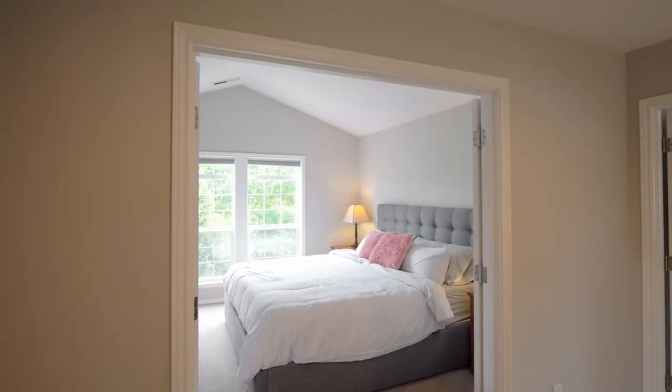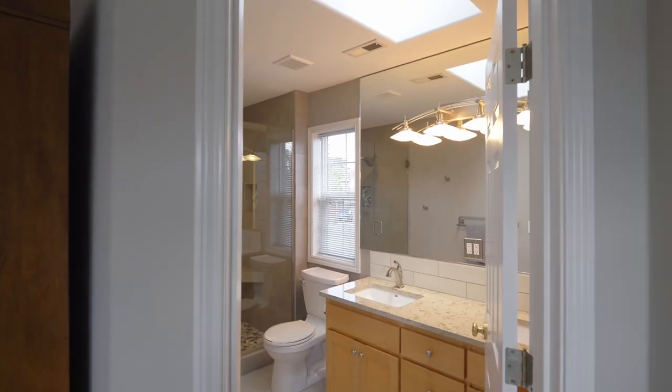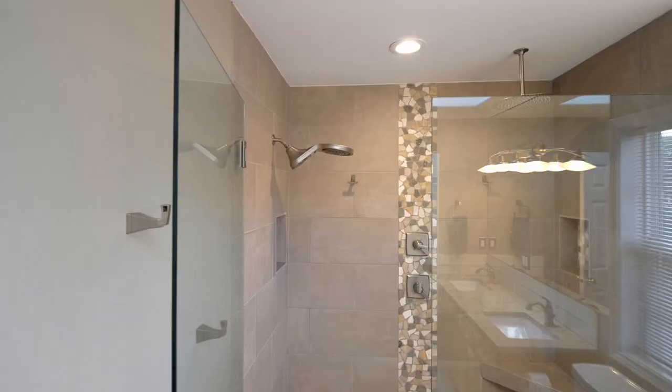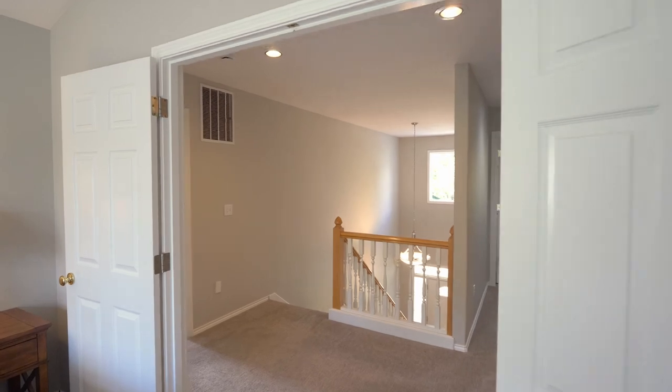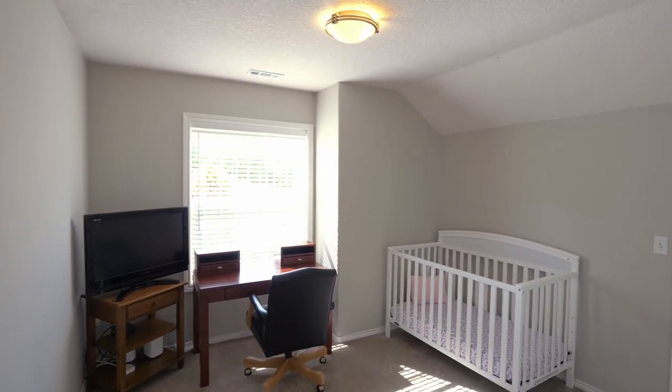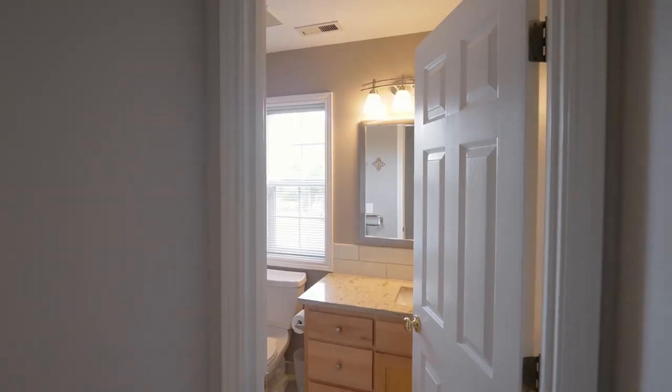Upstairs, French doors lead to the serene primary suite with vaulted ceilings. The updated ensuite bath includes an oversized shower and double sinks, plus a large walk-in closet. This home of just over 1,700 square feet offers three bedrooms and two and a half baths.